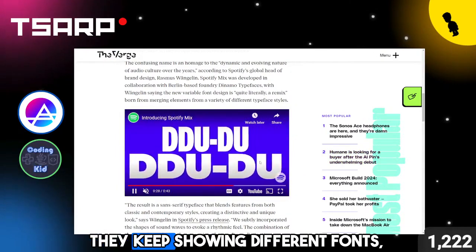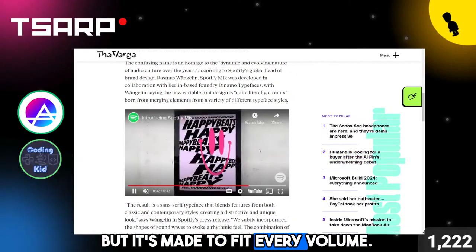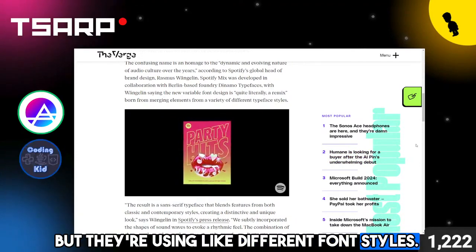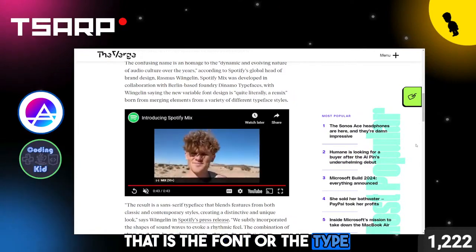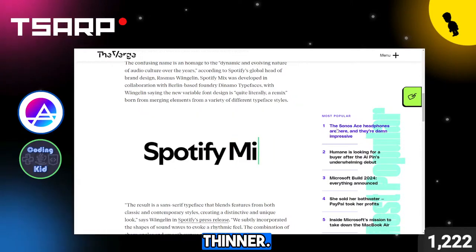Is that the font? They keep showing different fonts, so I'm a little confused, but it's made to fit every volume. I think it's like the same font, but they're using different font styles. I think what they're trying to show off is that the font's dynamic — that is the typeface — it can be changed in many different ways to make it thicker, smaller, thinner.